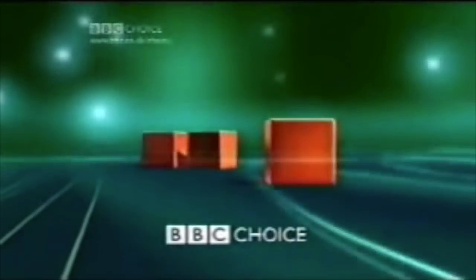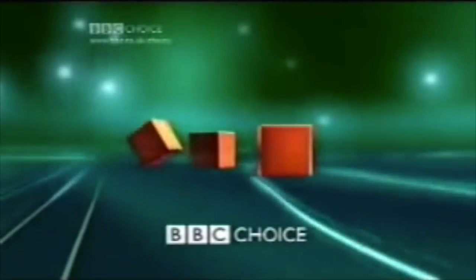But again, this would only be in place until 2002. As the government approved BBC Three for a February 2003 launch, it was time for BBC Choice to reflect these changing times.